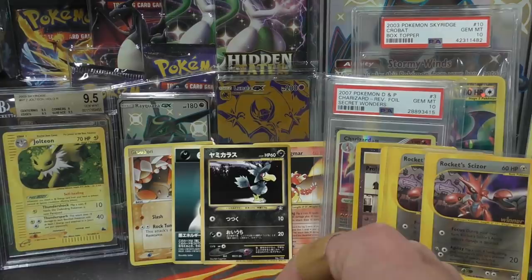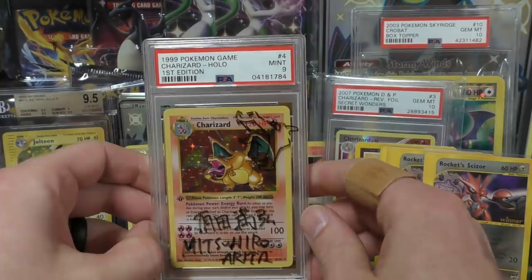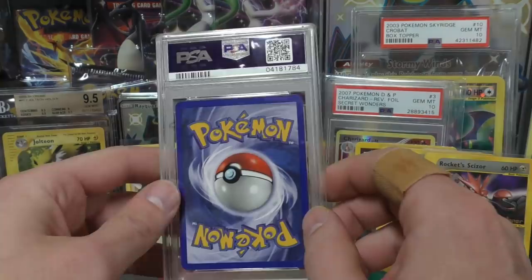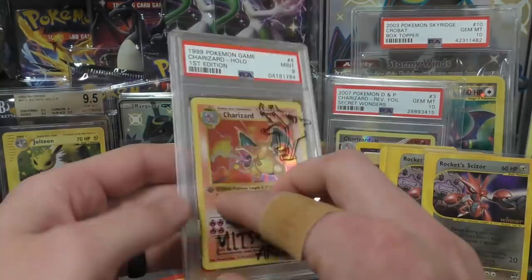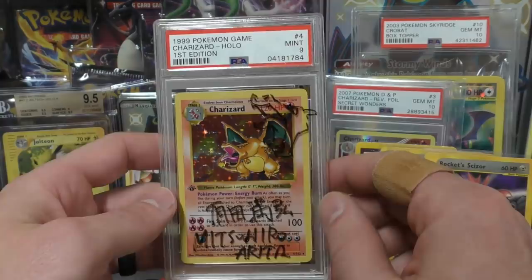The last purchase I'm going to show you before we open something is this: I got a first edition mint 9 base set Charizard that's been signed and has a little sketch on it by Arita. I traded for this — about half cash, half trade. I reached out to the person online and she was very easy to work with. I'm not really satisfied with the condition of the card itself, but that's not her fault. With a low cert like this there was a higher risk, but let me show you how the condition looks.